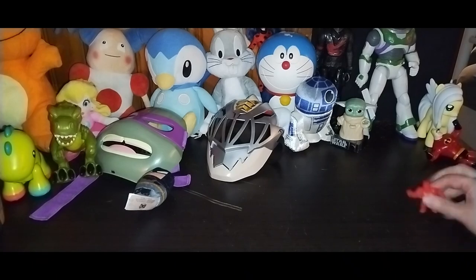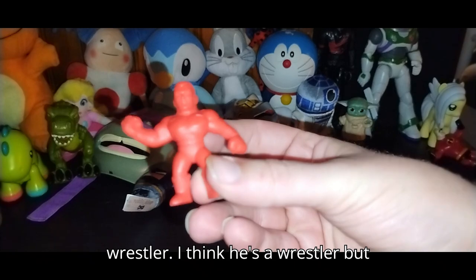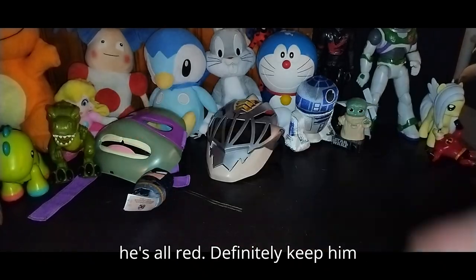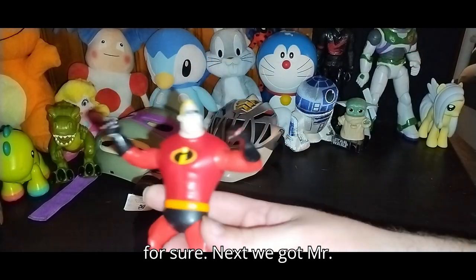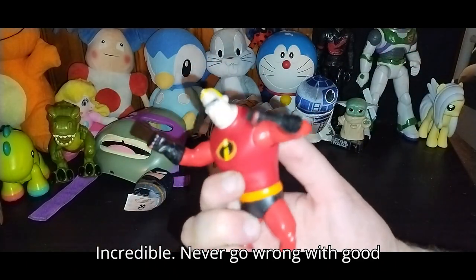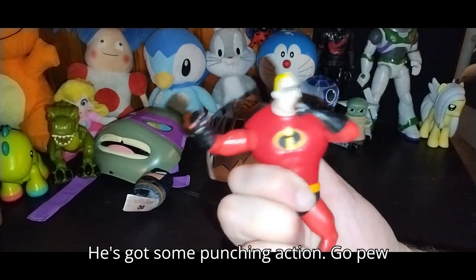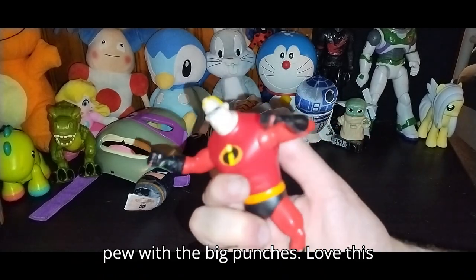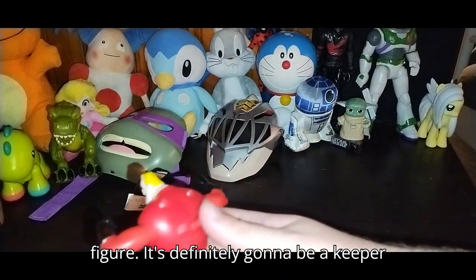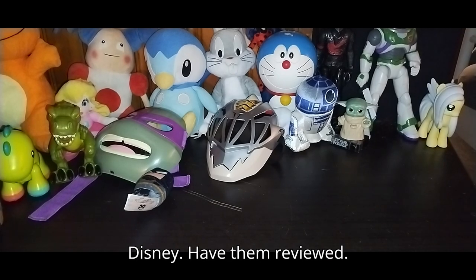Next we got this wrestler — I think he's a wrestler, but he's all red. Definitely keeping him for sure. Next we got Mr. Incredible — never go wrong with good old Mr. Incredible. He's ready to punch you, he's got some punching action. Love this figure, it's definitely going to be a keeper. I might review that with anything Disney I haven't reviewed yet. Next we got another MLP — this will be done with the random stuff. It's a newer one, but I do like finding this stuff at the thrift store.